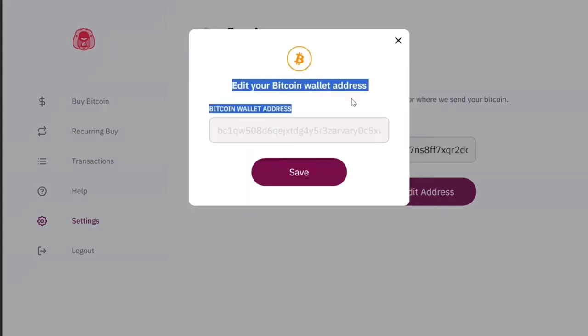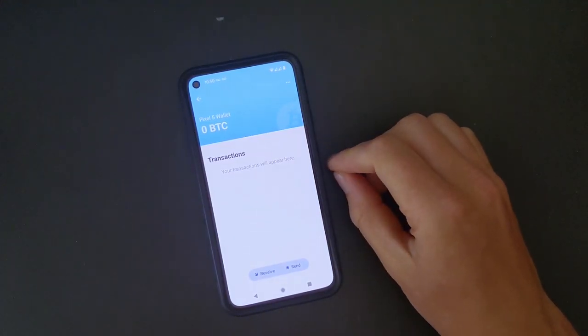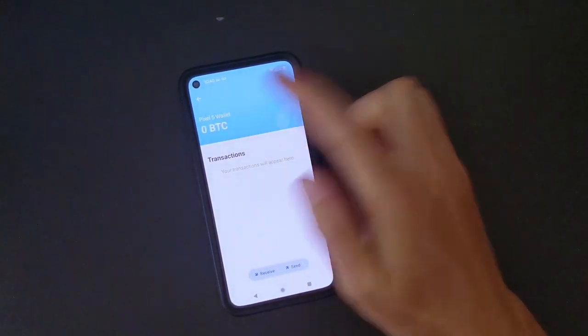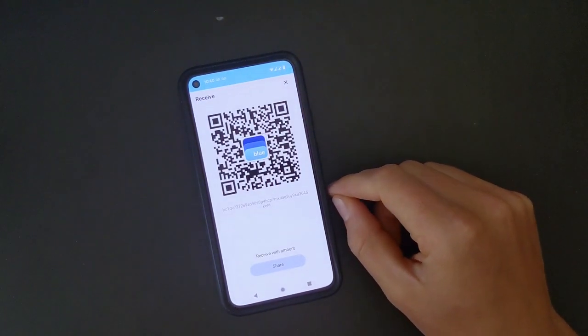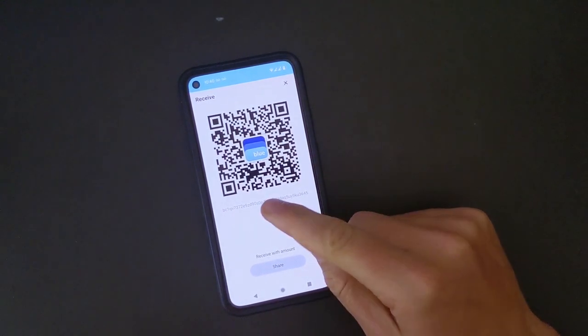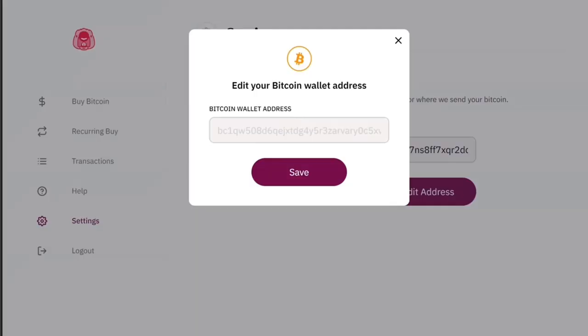The final step to setting up Beaver Bitcoin is to enter a Bitcoin wallet address. If you don't know how to get a receive address, here's how quickly. This is Blue Wallet, a perfect beginner wallet on Android and iOS. After downloading and installing Blue Wallet, open your wallet with zero transactions. To receive Bitcoin, press Receive — this pulls up a receive address and invoice. Make sure to copy this address; never type it out. Once copied, head back to Beaver Bitcoin and paste in your wallet receive address. This is the address your Bitcoin will be sent to.